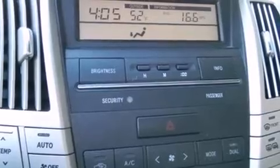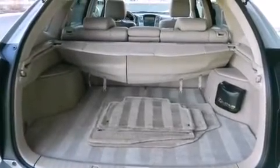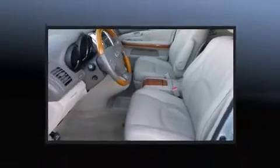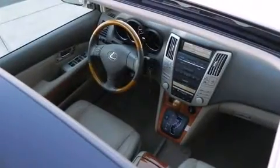Lexus prioritized fit and finish as evidenced by front and rear cup holders, adjustable headrests in all seating positions, power front seats, a trip computer, an automatic dimming rear view mirror, fully automatic headlights, and a split folding rear seat. Everything is where it ought to be, from the dashboard controls to the door locks and window controls.